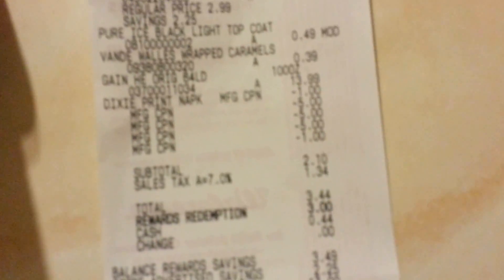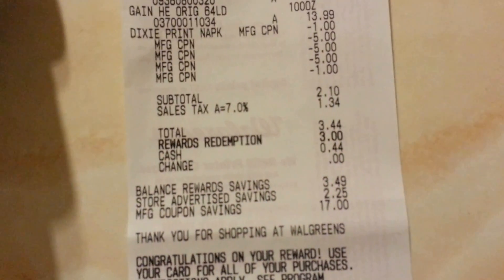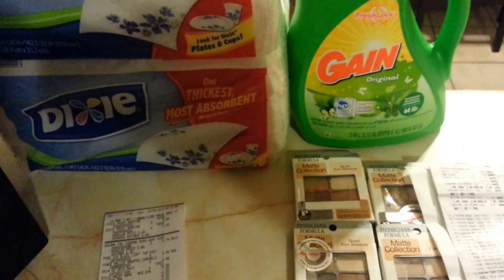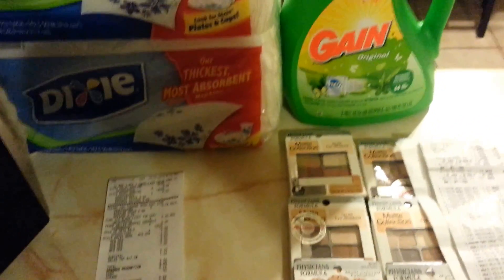There's a coupon for $1.00, and also a coupon for $2.00 on the Dixie from Coupons.com. Here is the receipt — my total was $2.10, the tax was $3.44, and I just paid $3.99 to $4.50. I had Register Rewards that I had to use because they were expiring today, so I just used them to buy that.